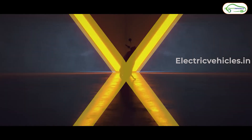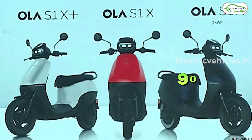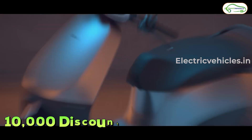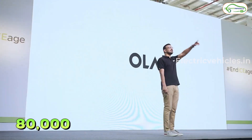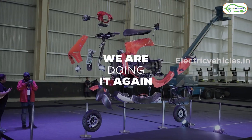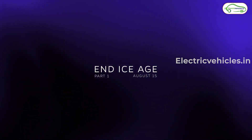The third variant, the Ola S1 X 2 kWh, is priced at an ex-room cost of 90,000 rupees. With the 10,000 rupee early bird discount for bookings made this week, it comes down to just 80,000 rupees — the revolution Bhavish Aggarwal has been speaking about for a long time.